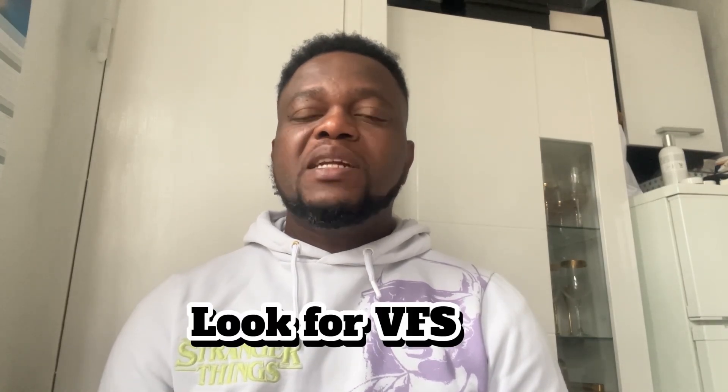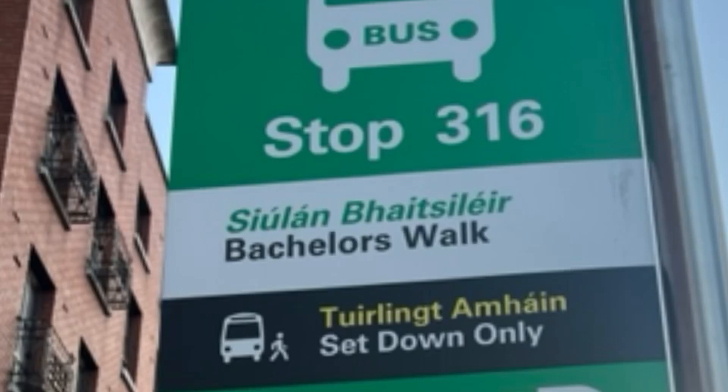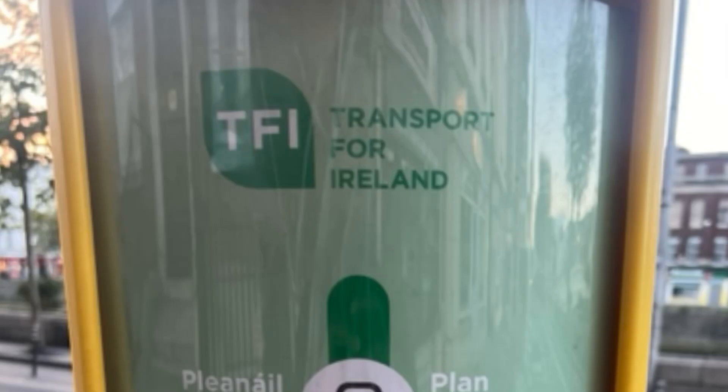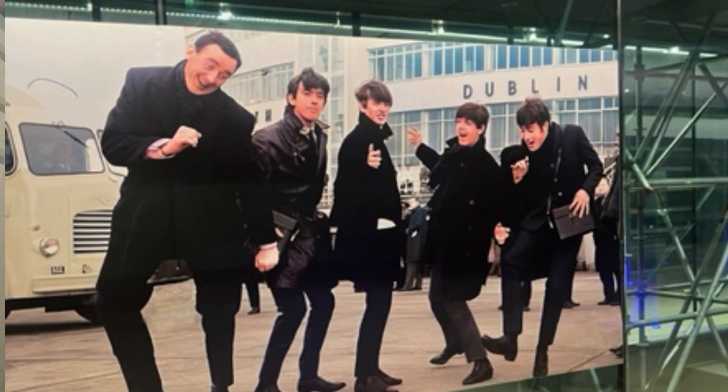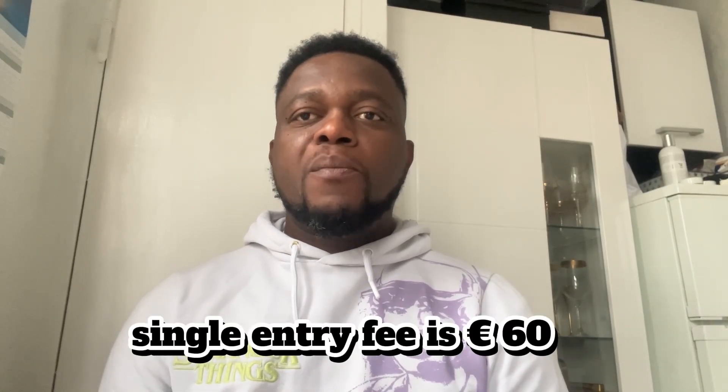Then you look for the nearest VFS application center near you for the Irish visa — that is the Visa Facilitation Services global center near you. You go there with your completed visa application and your proper documentation. You pay the associated fee: for a single entry application you pay 60 euros, and for a multiple entry application you pay 100 euros.